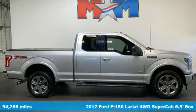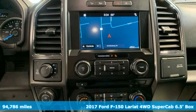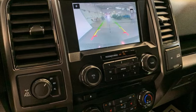Here's a 2017 Ford F-150. Job after job, this truck is always ready for the next project. And with features like these, every drive is a pleasure.